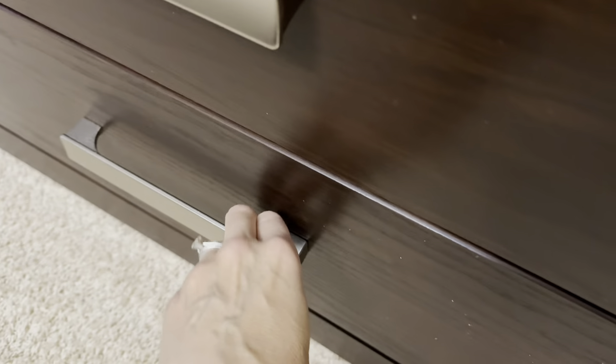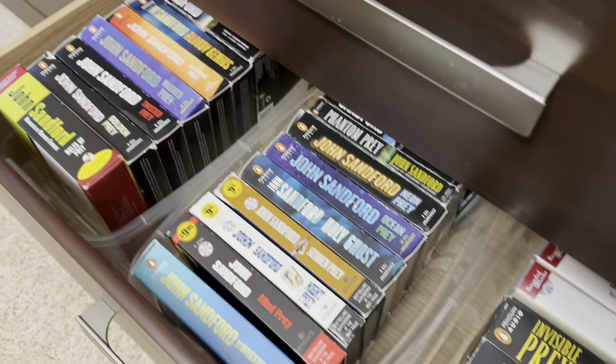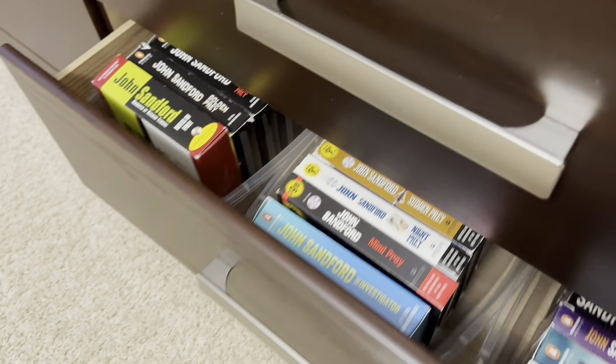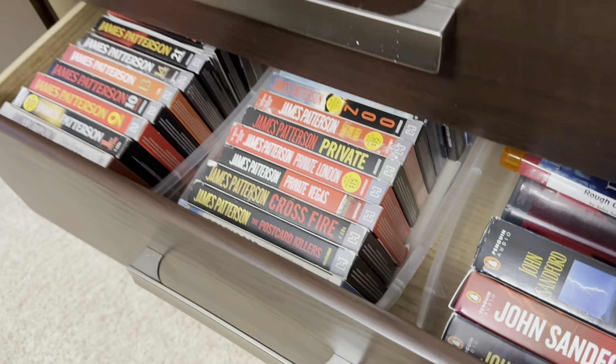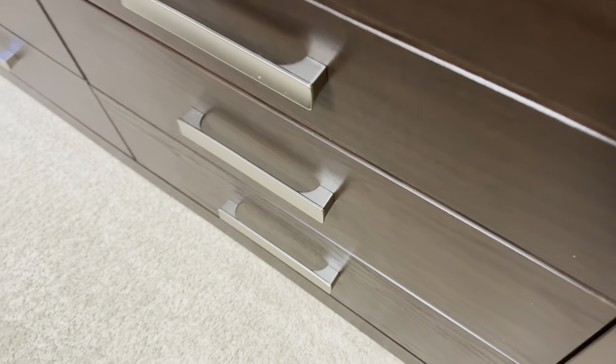Here in the guest room we store our audiobooks. When I wanted to get all of these organized, I tried to use expandable drawer dividers and I could not get it to work. So I just started using these same shoe boxes without the lids, using them more as dividers, and it's been working great.